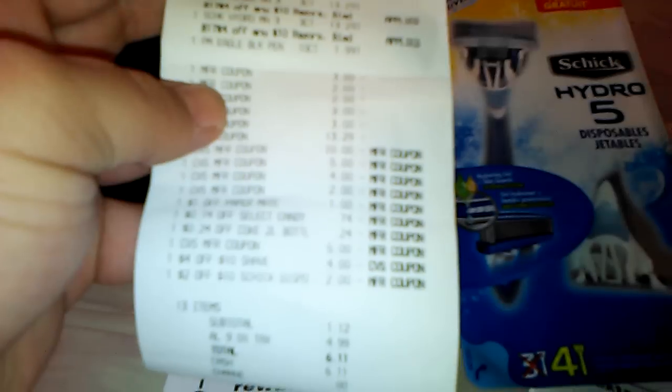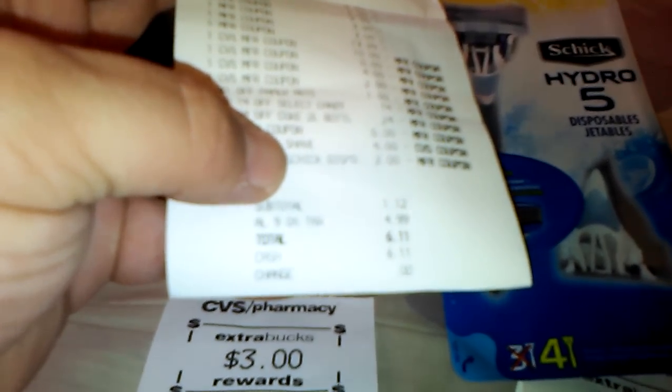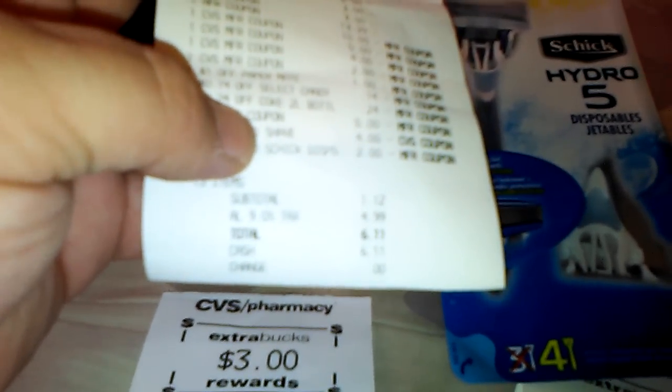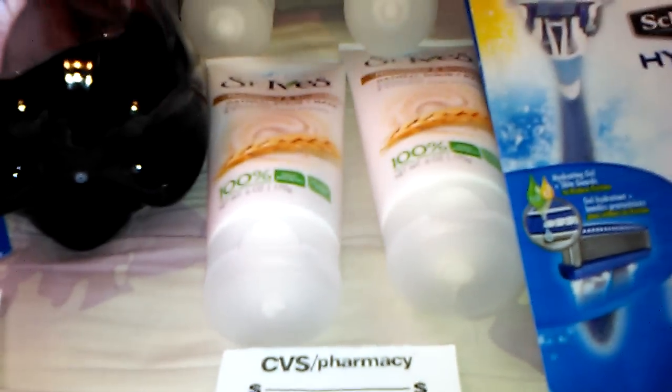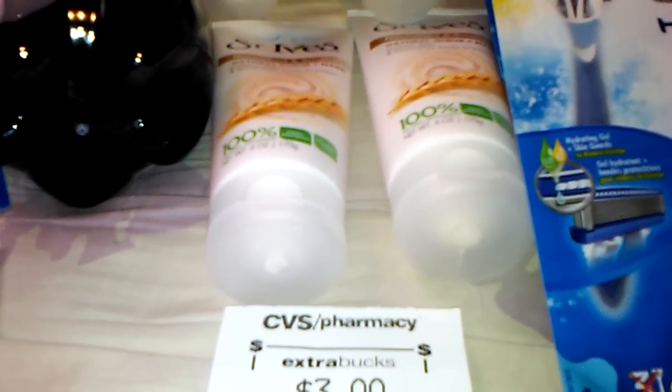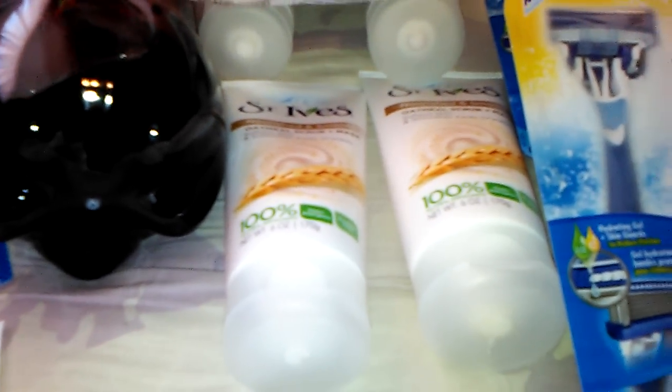Here's my receipt. I used $26 worth of ExtraCare Bucks and my total was $1.12 plus tax — with tax it was $6.11, so $5 of my total was tax. I got back $2 on the Suave, $6 on the Oral-B, $3 on the St. Ives, and $10 on the Schick — $21 worth of ExtraCare Bucks total. I also have another $5 coming from the Beauty Club since I only needed to spend about $13 more to trigger that. So I went in with $26 and ended with $21, but I'll get $5 back in 48 hours — meaning I'll have my full $26 back. I didn't lose any ExtraCare Bucks and only spent $6.11 out of pocket.